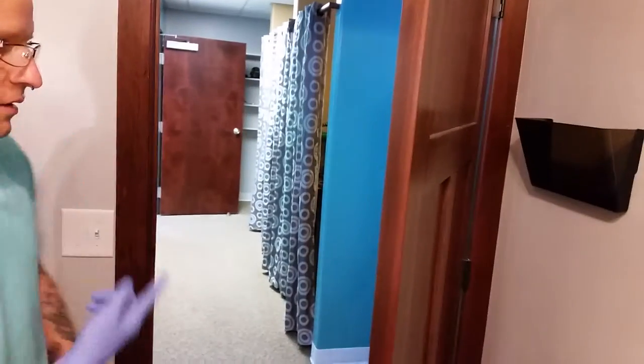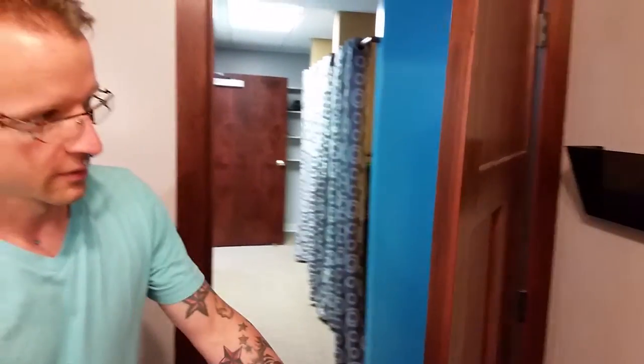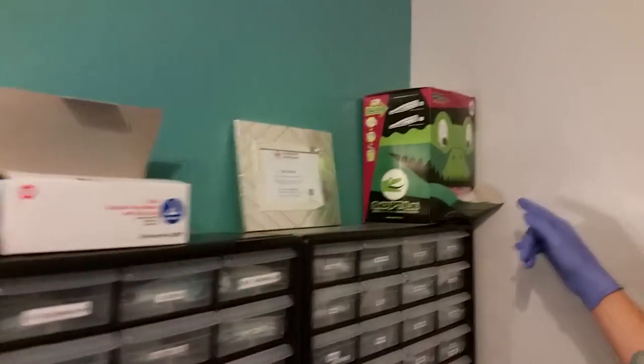Through this door is back to the hallway. I'll take you through the next door of the piercing room over here. Up here I've just got some disposable clamps, face masks, and markers.